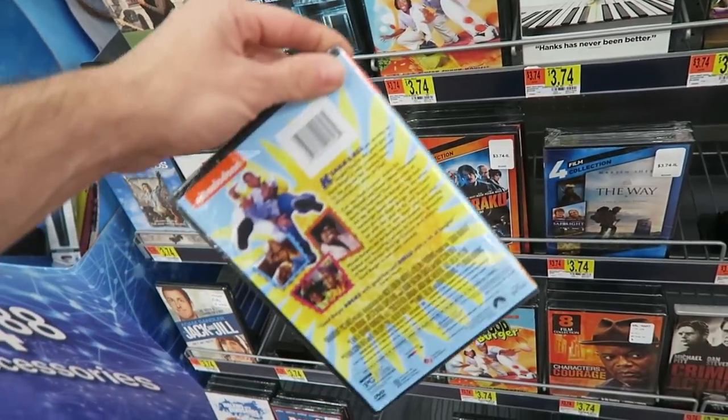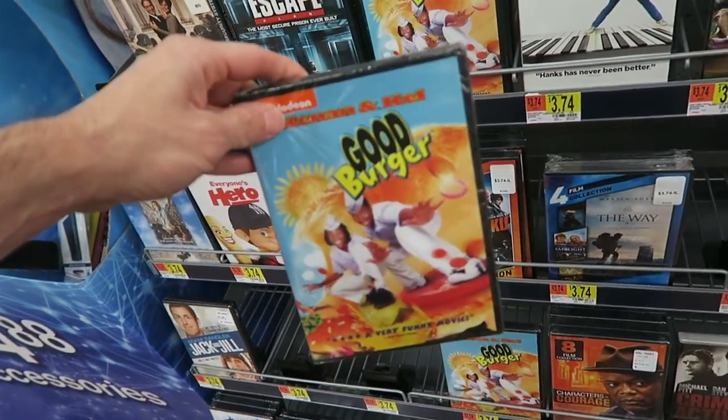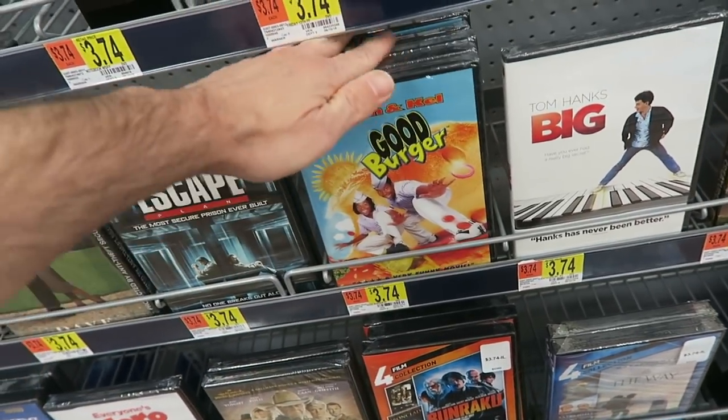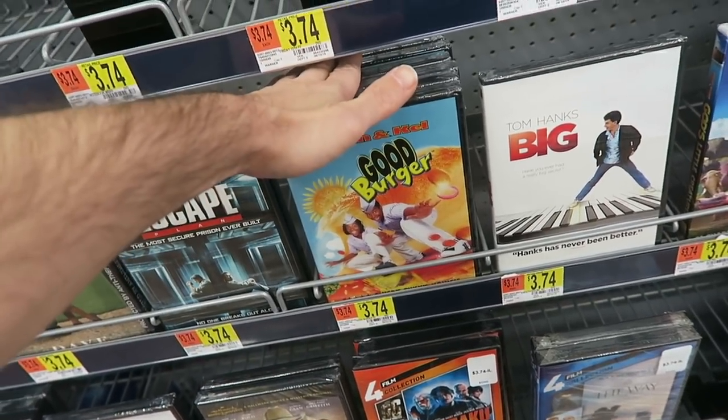And it's a good thing when they have a big abundance of Good Burger for sale in here — eight or nine copies of Good Burger for only $3.74. If you guys don't already have this, go up to your local Walmart and pick it up, man. I'm a dude, he's a dude, she's a dude, and we're all dudes. Hey!